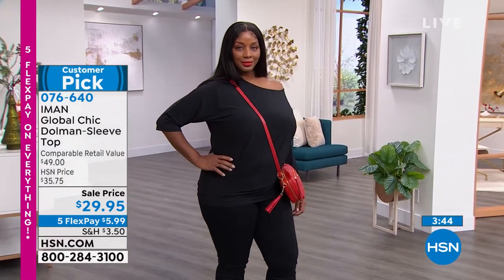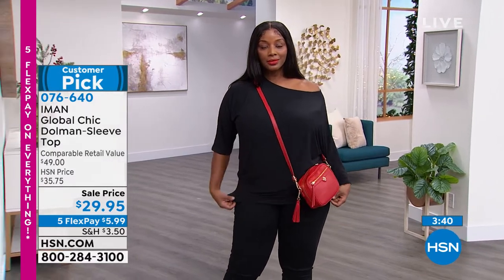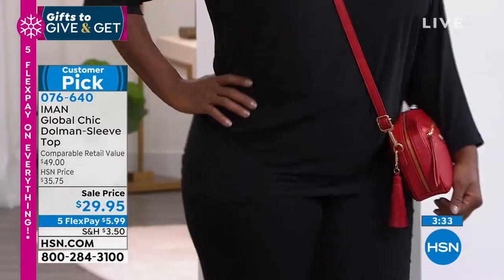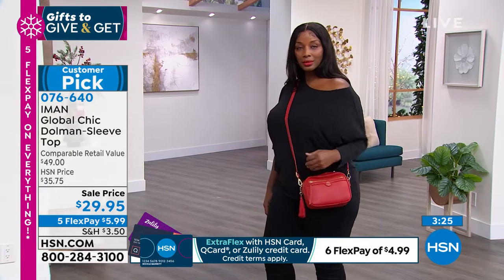We have a quick special customer pick. This is an almost $50 top day in and day out. This dolman sleeve top — I don't think we have ever done this at $29.95. Maybe we did it one time and that was it. Take a look at this and we're going to go through all the colors. You can wear this on the shoulder or off the shoulder — however you want to wear it, you can rock it out.